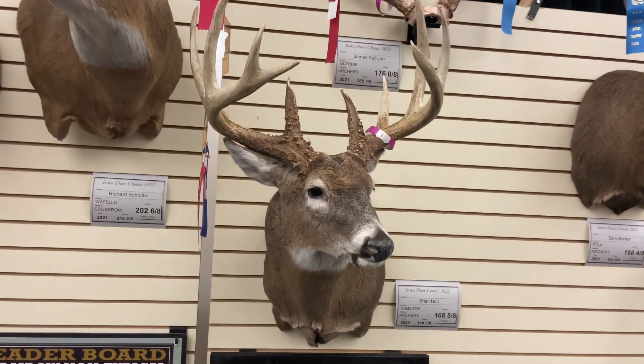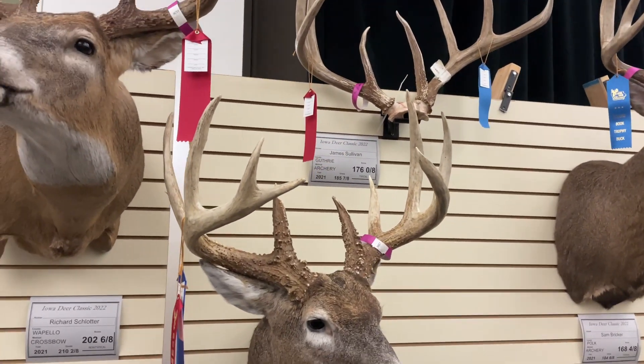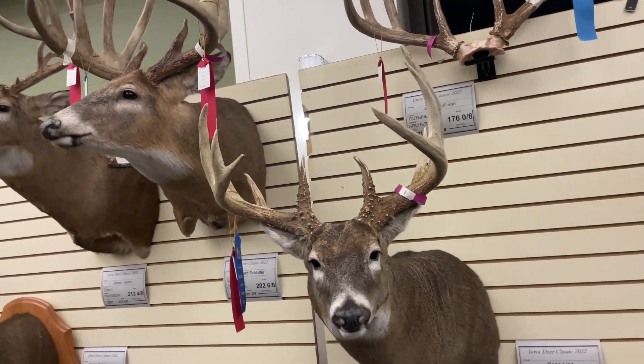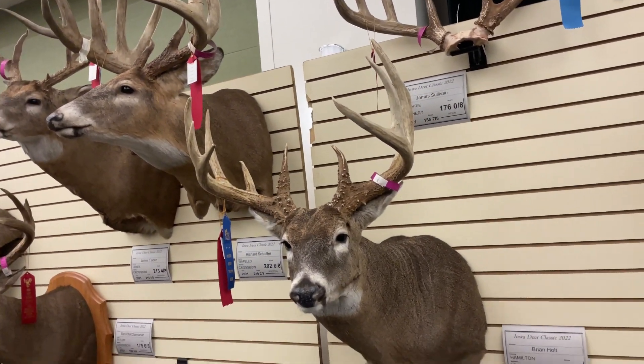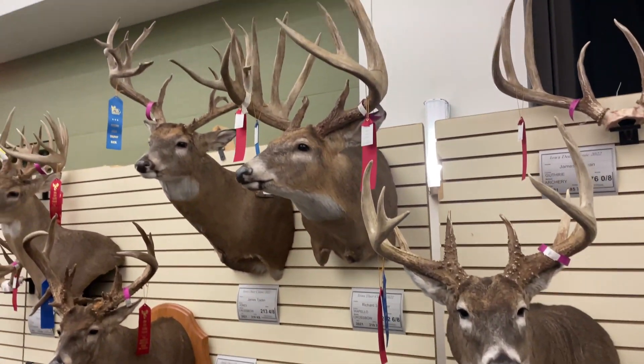Oh my gosh, what a beast of a 10 — and it's got a six on one side. Surgery typical.